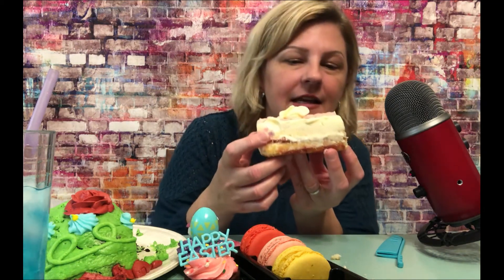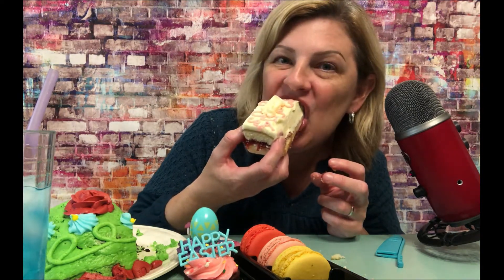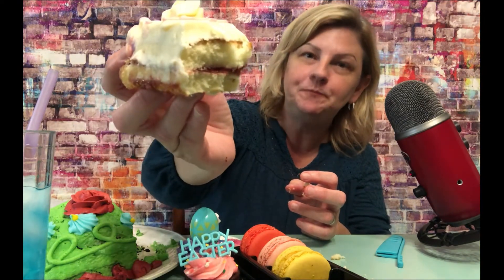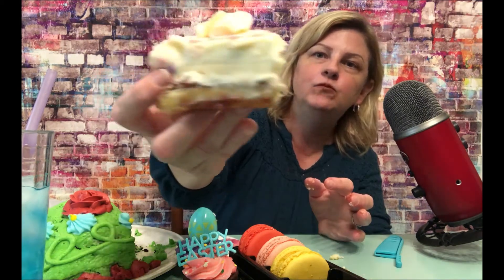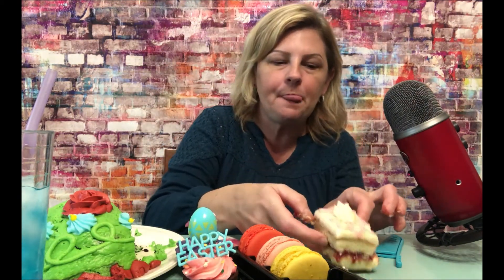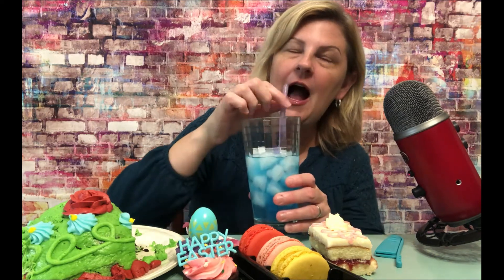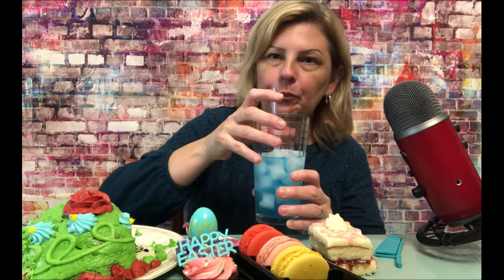Did I eat three macarons? I did. Let me try some of this raspberry elegance cake. Typically I would eat this with a fork. Delicious. Creamy. Raspberry elegance cake. Wow, that's great. Very good. Delicious.